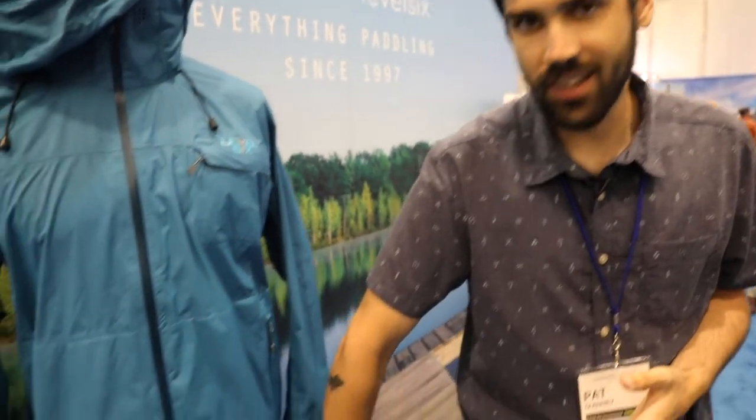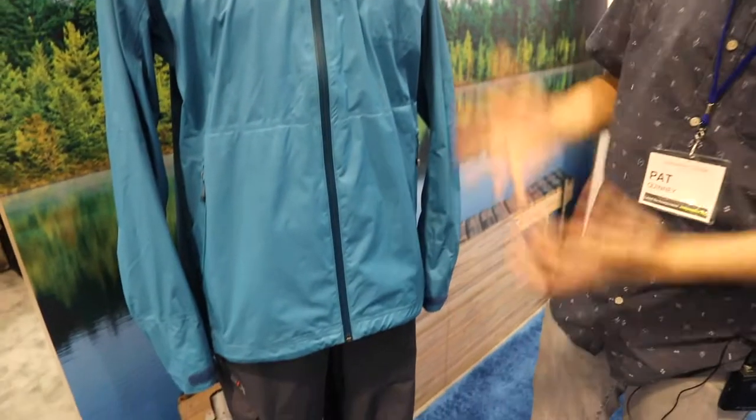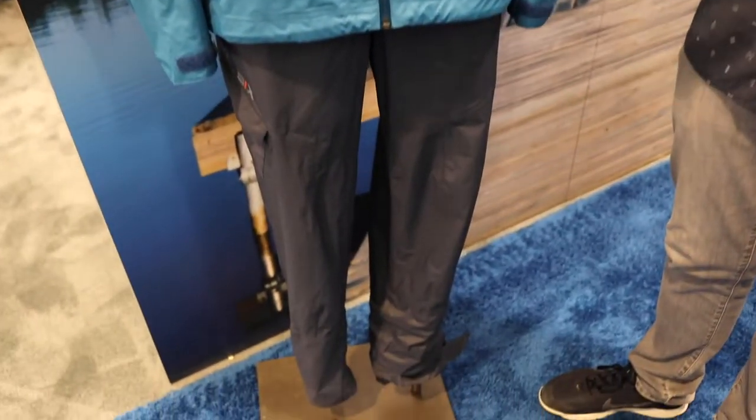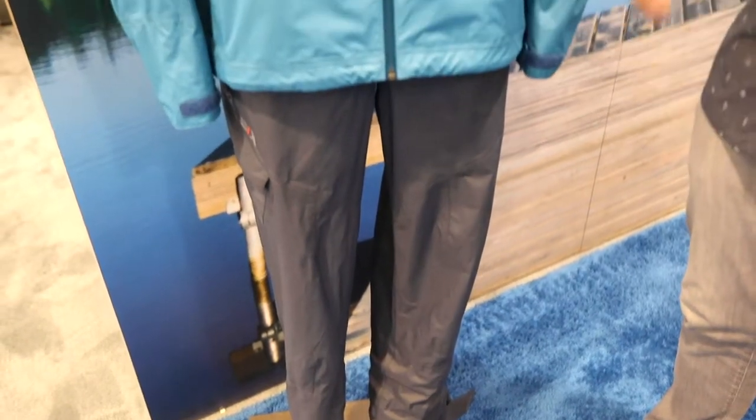One more thing I'd like to highlight is the pants that go with it — same material. They're called the Tomogamy pants, so you get the full outfit for your paddling experience without breaking the bank, which is super important. All our details can be found at level6.com and this will be available next spring in 2018.